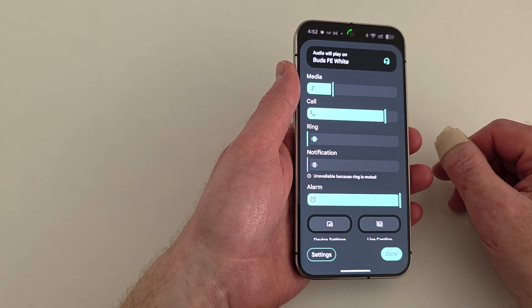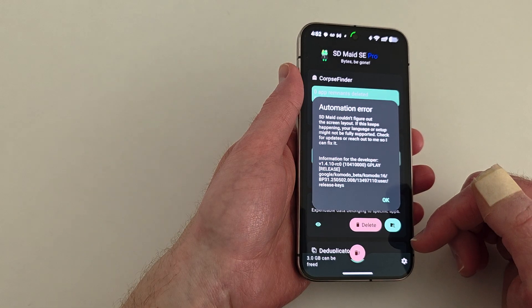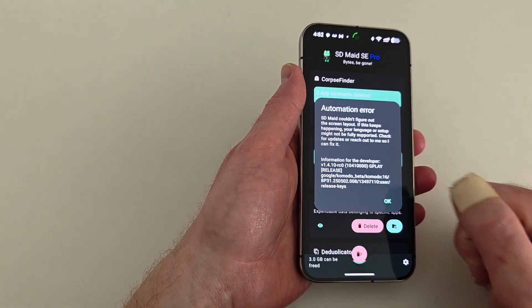Have no fear, they will fix it. It's just going to take a month or two — that's the only downside. But there is a way to wipe cache manually.